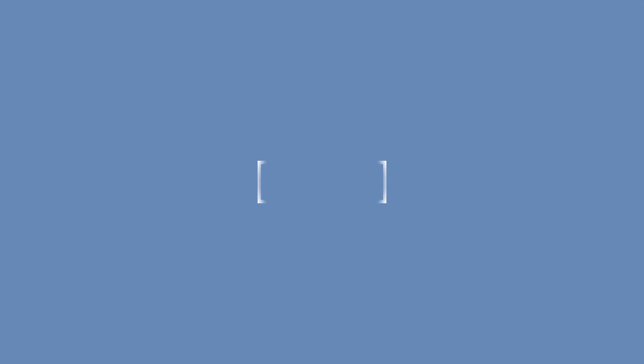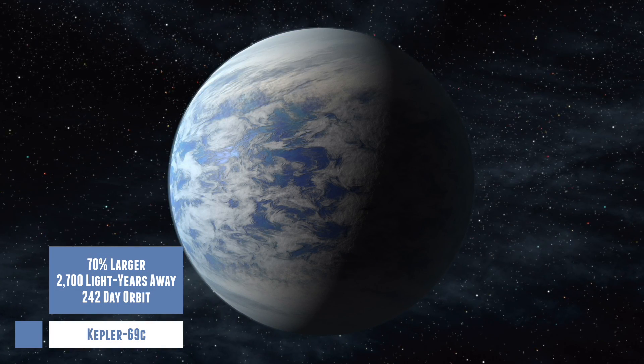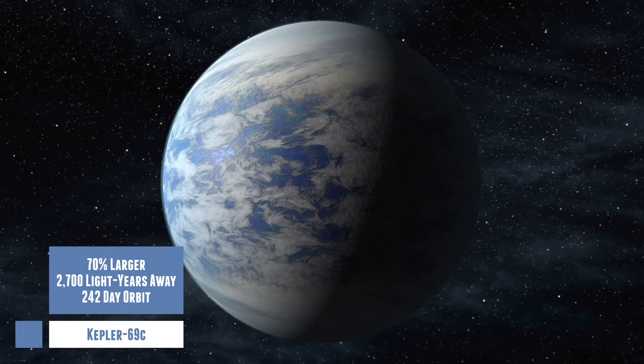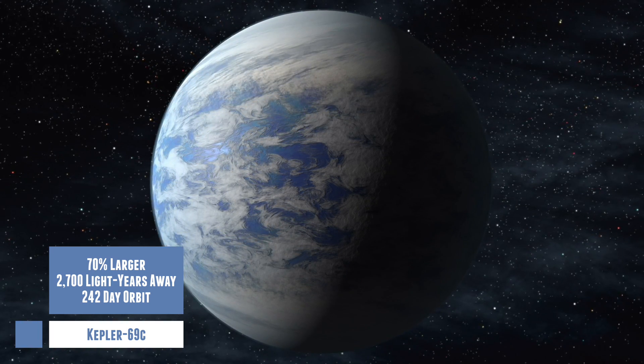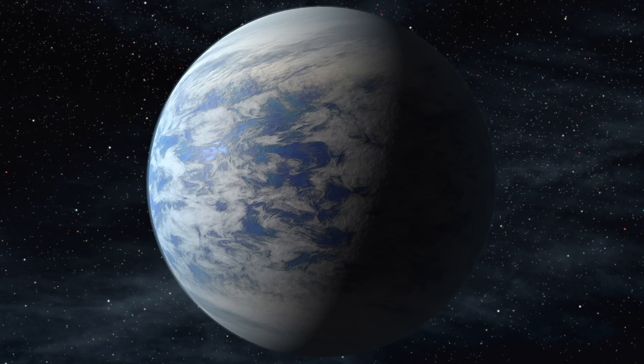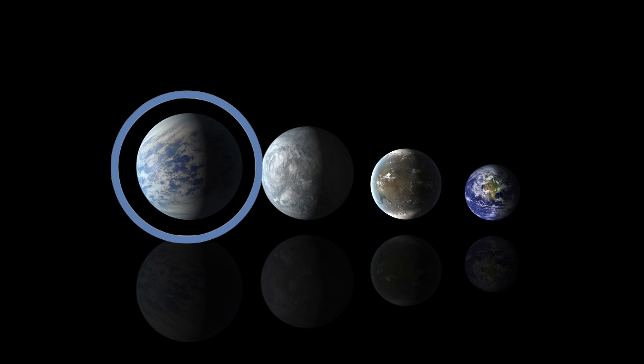The third is Kepler 69c, which is about 2,700 light years away and about 70% larger than Earth, so once again researchers are unsure of its composition. The planet completes one orbit every 242 days, making its position within its solar system comparable to that of Venus in ours.